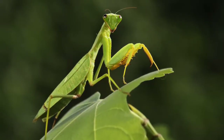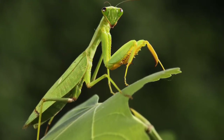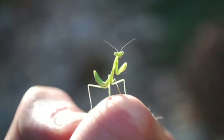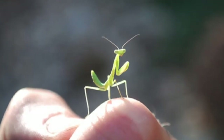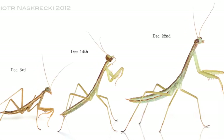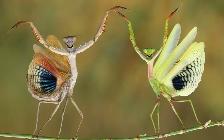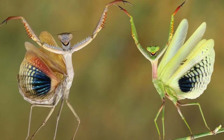Praying mantises are good examples of insects that undergo incomplete metamorphosis. They begin life as eggs. Mantis eggs are laid in a case called an ootheca. When the babies, or nymphs, hatch, they're tiny spitting images of the adults. Each time a nymph molts or sheds its exoskeleton, it's called an instar. Mantises can have up to twelve instars, which means they will molt twelve times before they're completely grown, and their wings fully develop by the time they are adults.